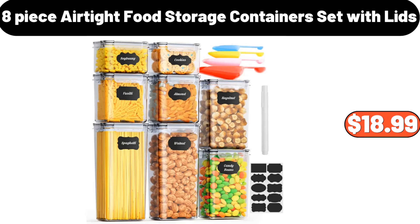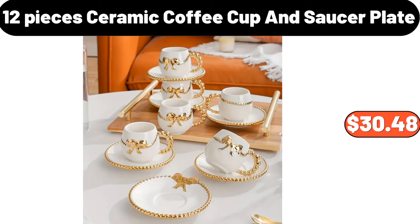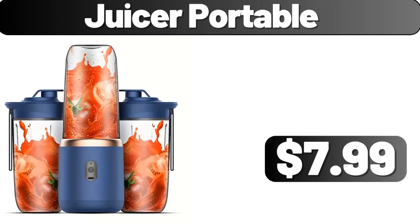8-piece airtight food storage containers set with lids, $18.99. Plastic high-foot cake storage stand with cover, $11.99. 12-pieces ceramic coffee cup and saucer plate, $30.48. Modern decorative vase, $20.81. Juicer portable, $7.99.